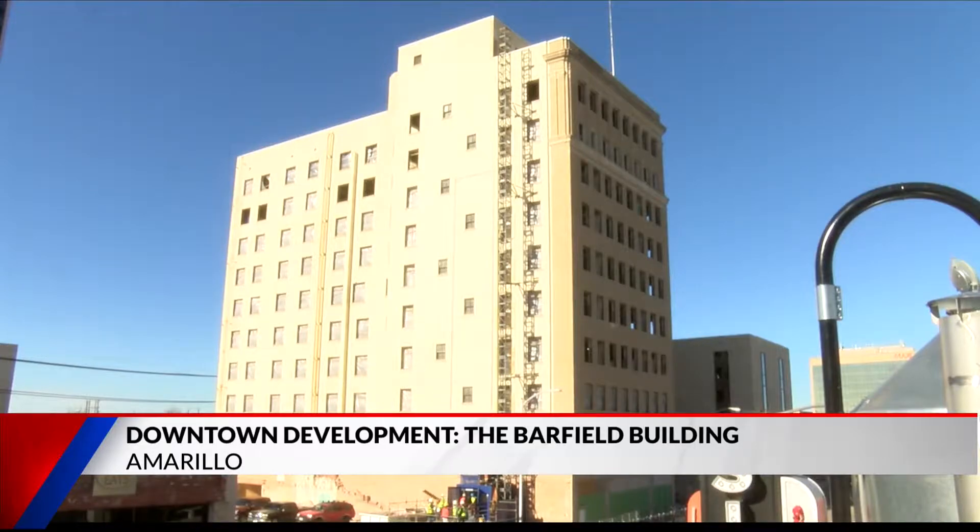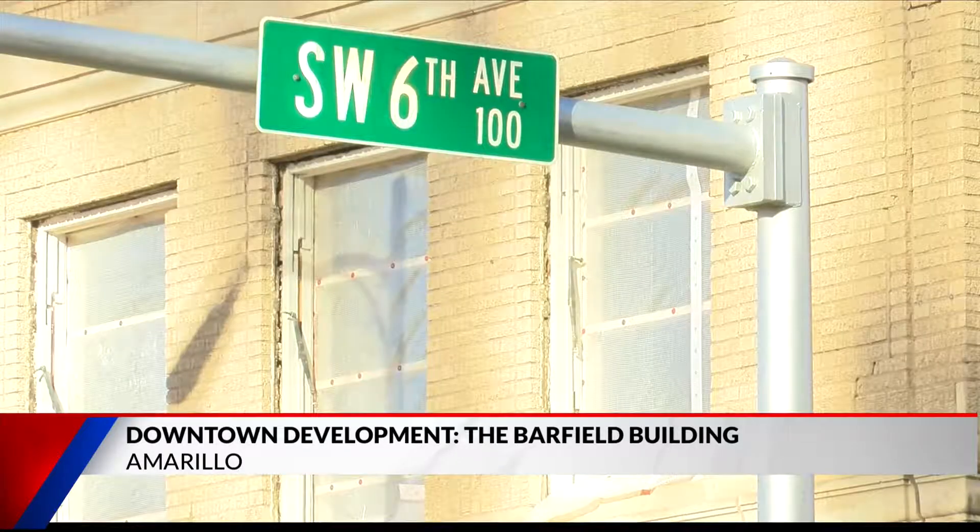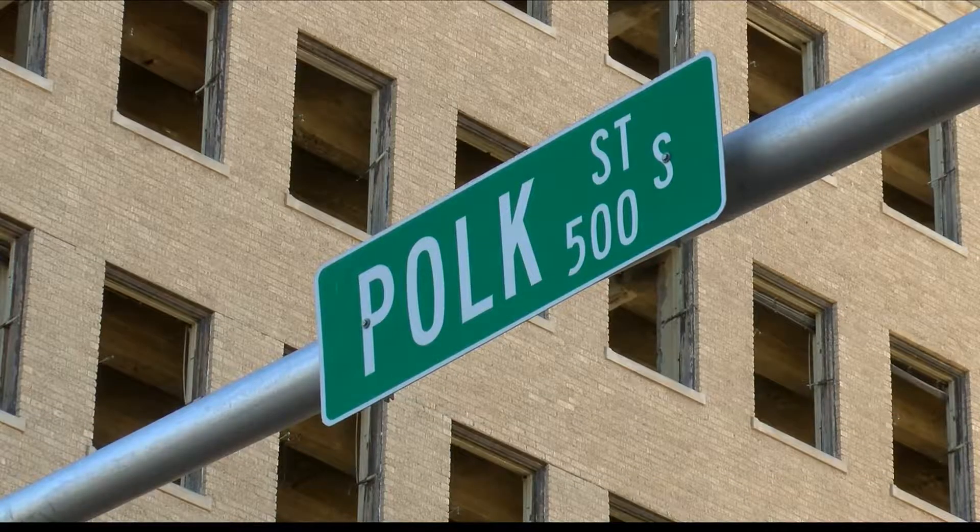Fox 14's Maggie Glenn takes a look at the building's history. It was one of our first skyscrapers in Amarillo. The Barfield building has sat on the corner of Route 66 and Polk Street since it was built back in 1926. Polk Street is Amarillo's Main Street, so it's always thought of as the best corner because it's at Route 66 and Main Street.